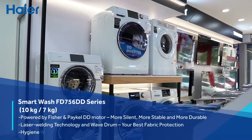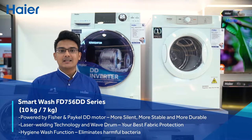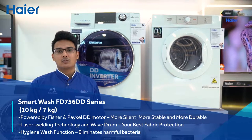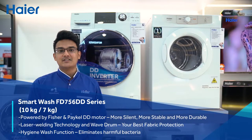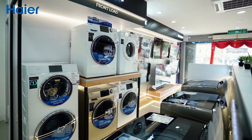Powered by Fisher & Packer Direct Drive Motor, Hire's FD756DD front-load washer gives you a great washing experience with higher tuning rates, silent with less vibrations, water and energy savings. Its strong laser welding technology creates a drum that can go at a very high speed.